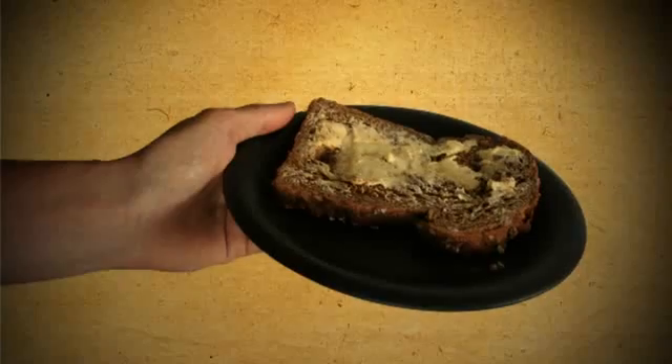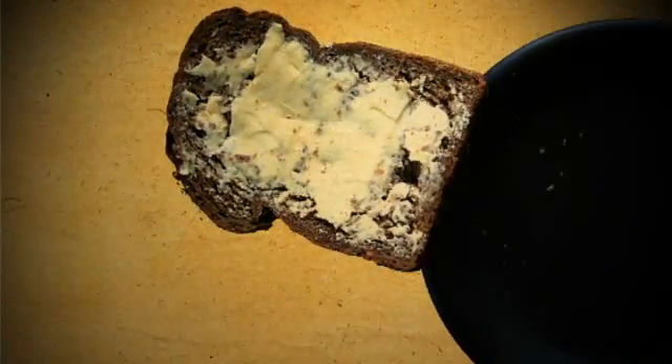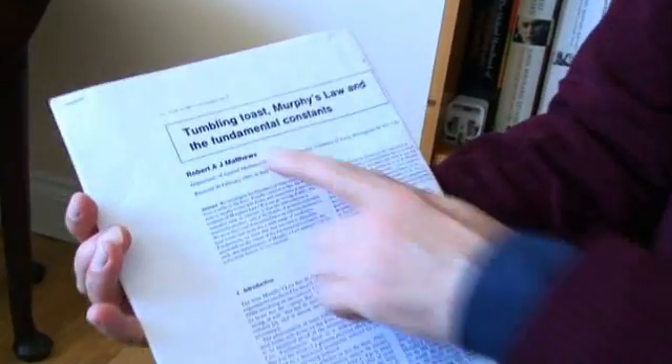That came as a bit of a shock to me because I had believed — like most scientists up until then — that when toast slides off a plate there's a 50-50 chance of it landing butter side down, like a coin toss. But then I realized that when we're dealing with toast at breakfast time, we don't usually go around throwing it into the air like a coin watching it tumble and land on the ground. It does tend to slide off a plate or off a table, and that's a completely different type of physics that leads to a completely different type of outcome.